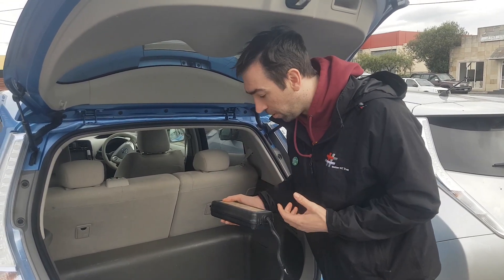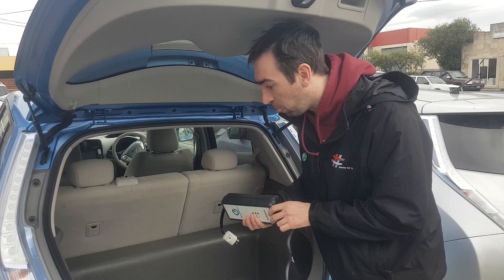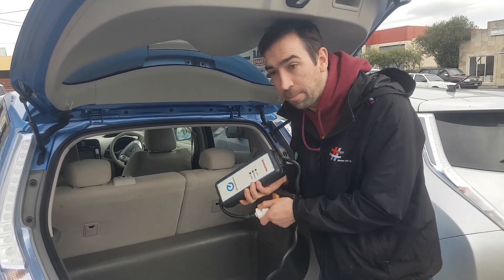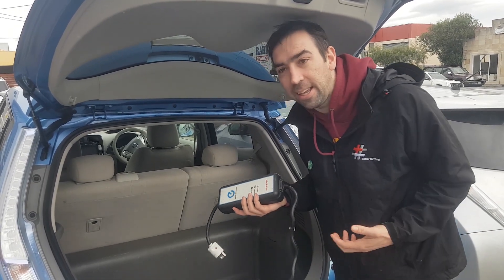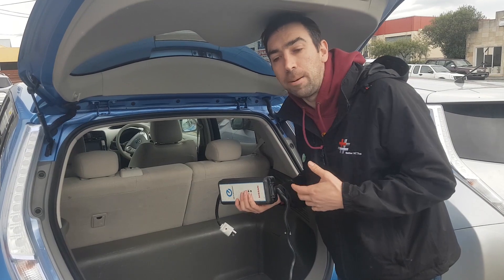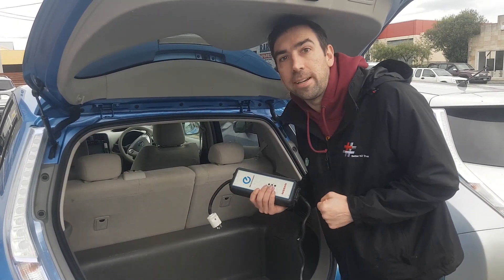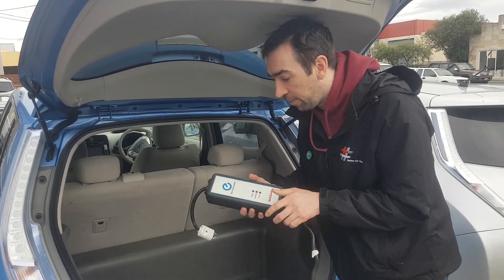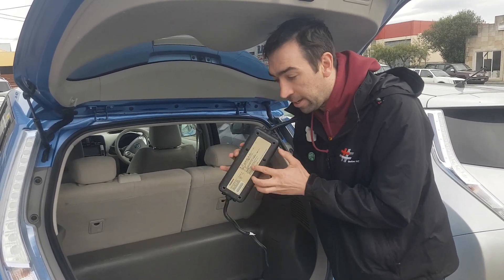A lot of people don't know that these cars coming into the country, if they're imported from Japan, they come in with a Japanese plug. That's not legally able to be supplied in New Zealand. So if you're buying from a registered dealer, they should be giving you a New Zealand certified charger. A really easy way to tell is if you see a big huge brick with a Nissan logo, it's probably going to be Japanese.